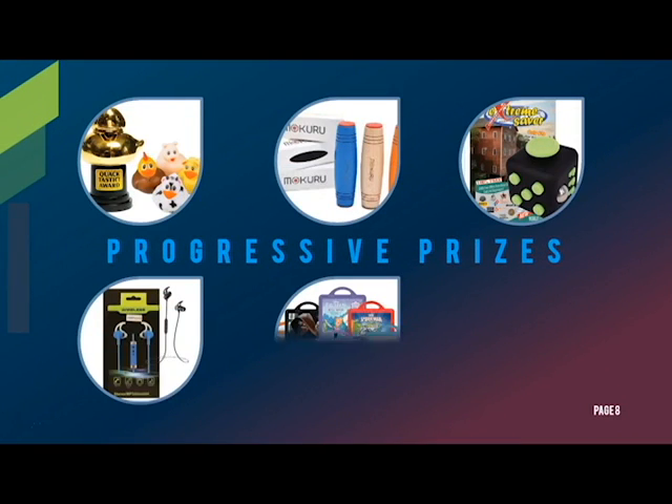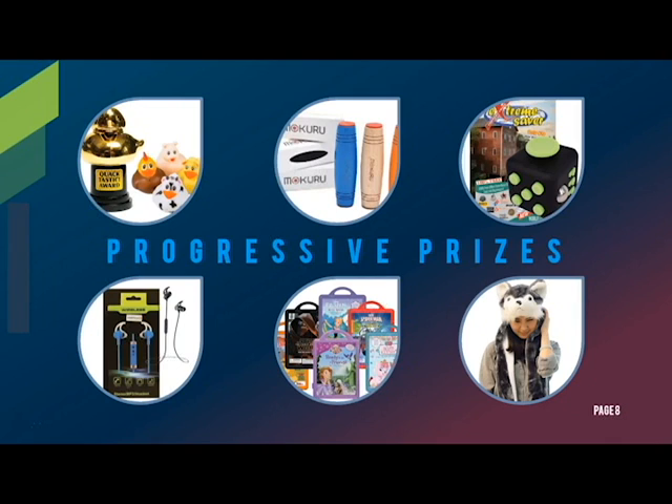We also have progressive prizes you can win. If you sell one, you get a duck. Sell three and get a Mokuru. Sell five and get a fantastic fidget cube, plus a coupon book for mom or dad. Sell seven and get Bluetooth earbuds. And if you sell 10, you get a Disney Magnetic Bookset. Finally, if you sell 15, you get a plush animal hat. Not only will these hats make you look super cute, they'll also keep you super warm in below zero temperatures.